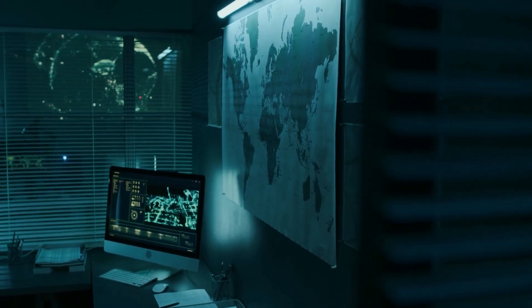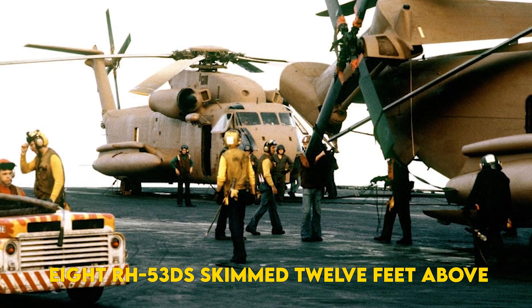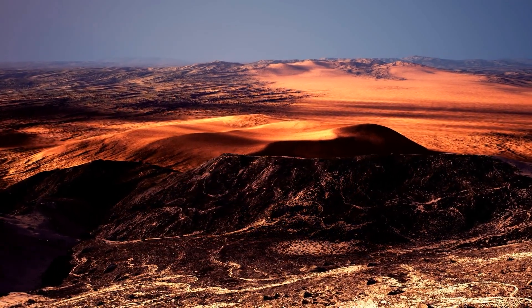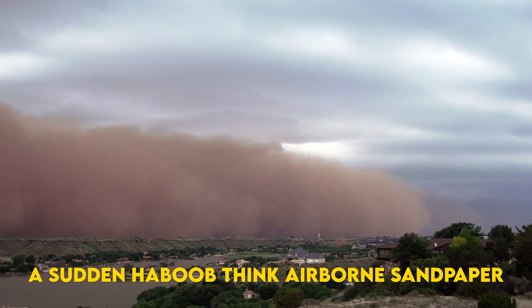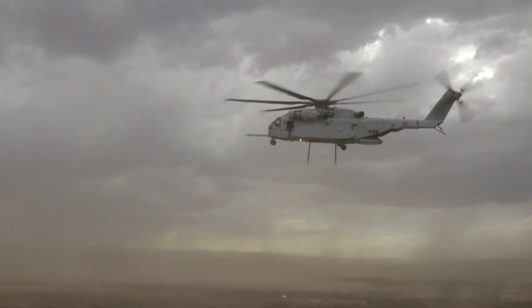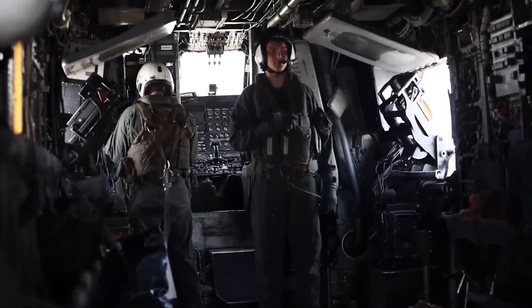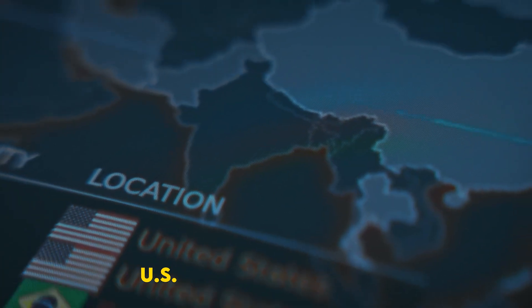One moonless night would make that debate existential. April 1980: eight RH-53Ds skimmed 12 feet above the Persian desert toward a clandestine refueling strip codenamed Desert One. A sudden haboob — think airborne sandpaper — blinded pilots. One rotor clipped a parked C-130, igniting a fireball seen from orbit. Eight Americans perished, and the hostage rescue collapsed. The post-mortem reshaped U.S. special operations.